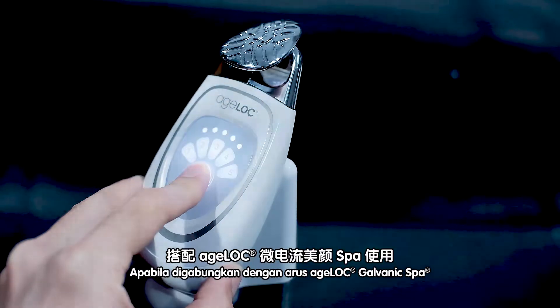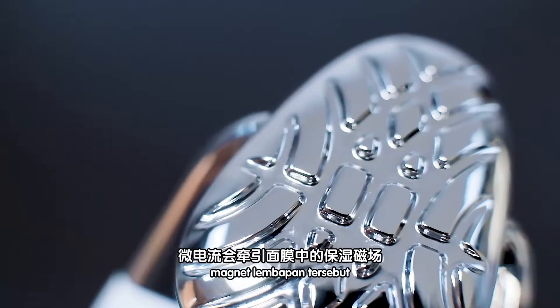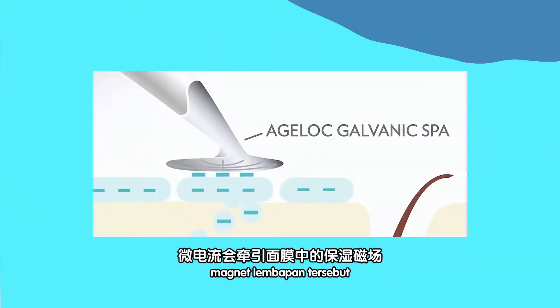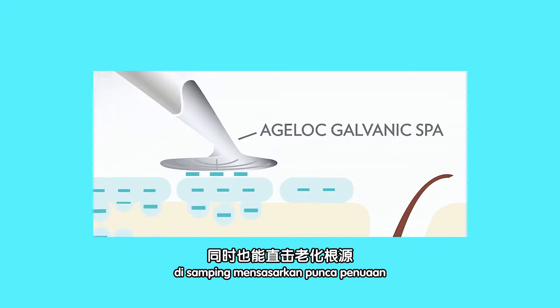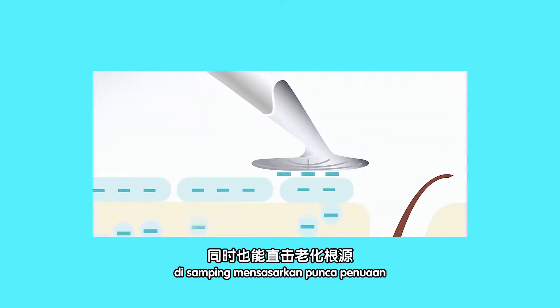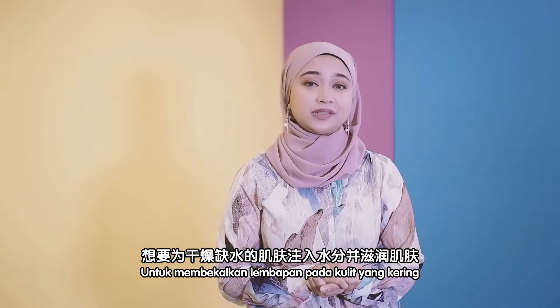When paired with H-Lock Galvanic Spa's current, the moisture magnets mobilize to deliver intense hydration to your skin, while targeting aging appearance at its source.